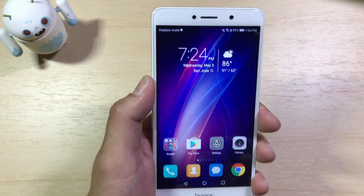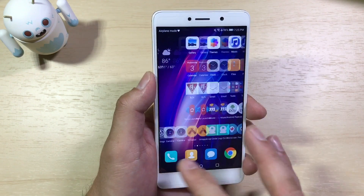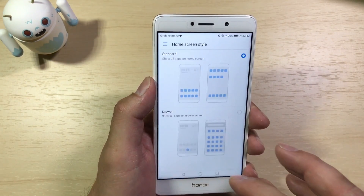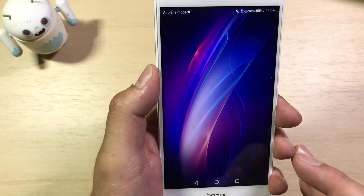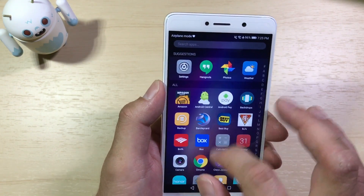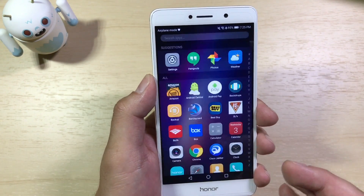Another important update in EMUI 5.0 with Android Nougat is the ability to get back your app launcher. In EMUI 4 and 4.1 you did not have an app launcher — it was much more iOS-like where all your applications were scattered across your home screen. To get it back, go into Settings, then Home Screen Style, and you'll have an option to restore your app drawer. Select that, go back home, hit refresh, and you'll have your app drawer. Now I can go through all my applications in a traditional app drawer, search them, and they're not scattered all across my home screens.